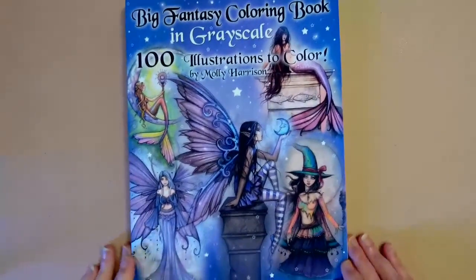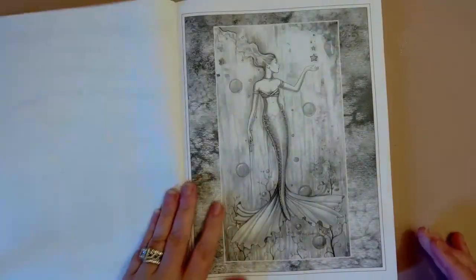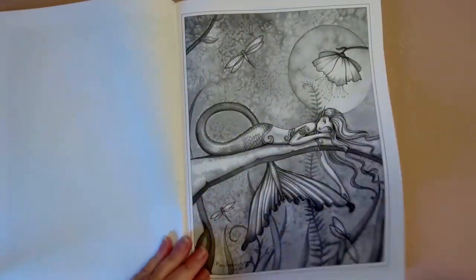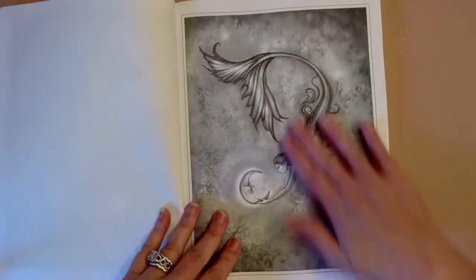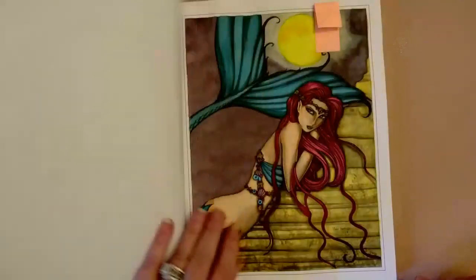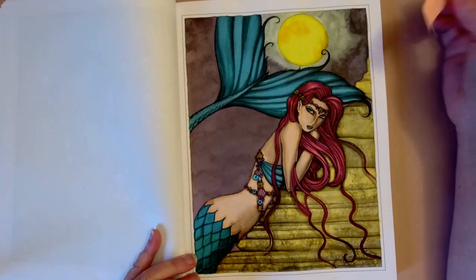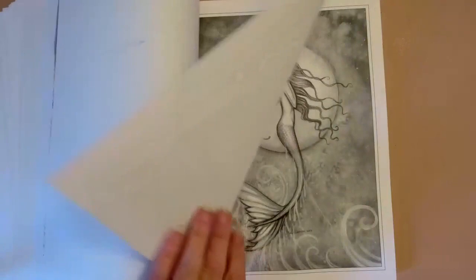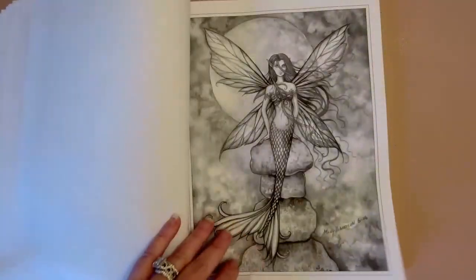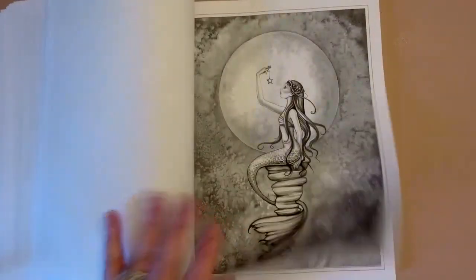Last but definitely not least, this is the Big Fantasy Coloring Book in grayscale. I've already colored two images in here so you'll get to see a little bonus — some of my finished coloring pages before my end-of-month video. It's organized by theme: mermaids first, then fairies, then witches at the end.